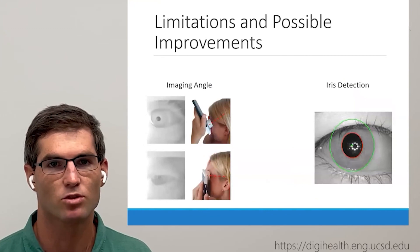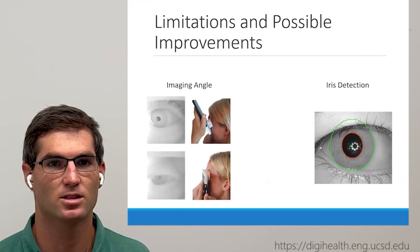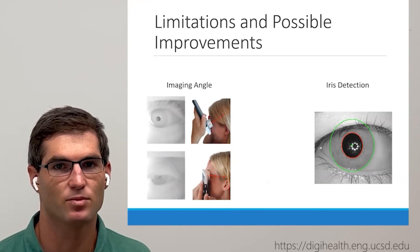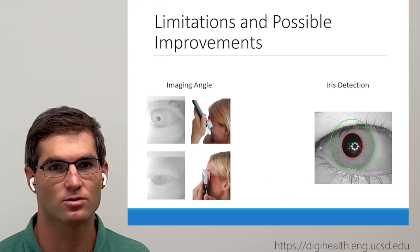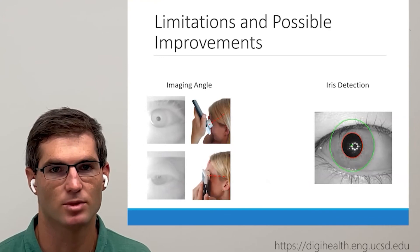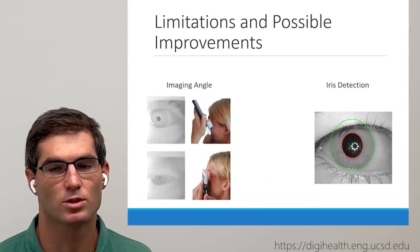Some possible improvements include altering instructions and changing the imaging angle to avoid obstruction by the eyelid. Additionally, we plan to implement iris detection rather than just pupil detection, such that the iris can be used as a reference for the absolute measurement. We suspect this will greatly improve the performance of our absolute measurements during longer pupil response tests.